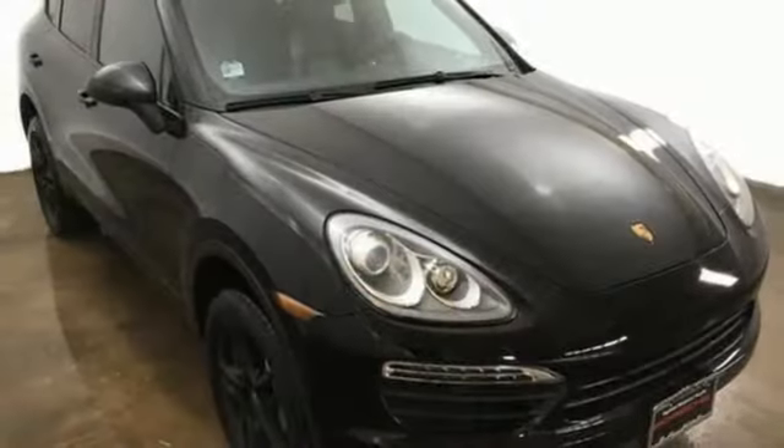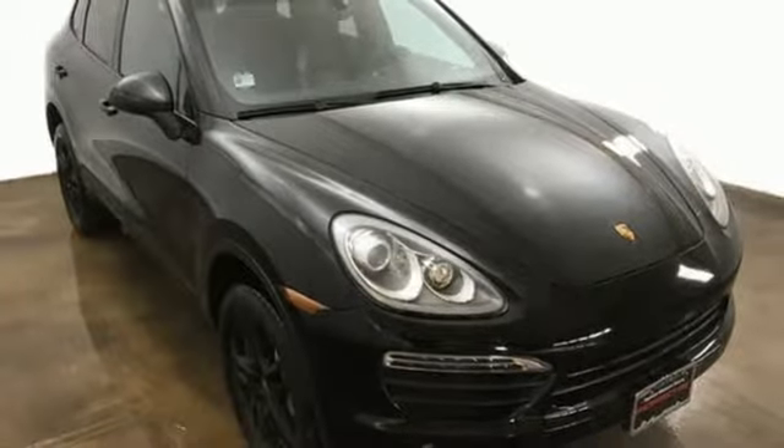Porsche — highly intelligent performance. See what it can do for you when you take it for a test drive.